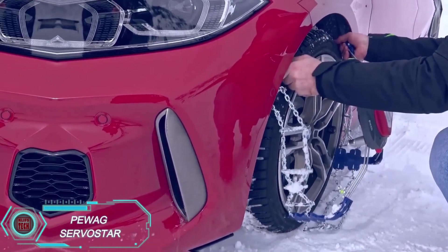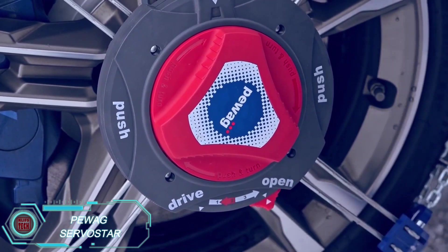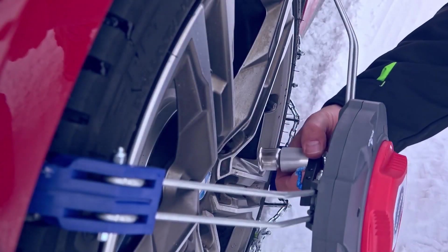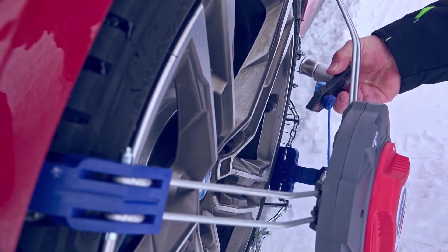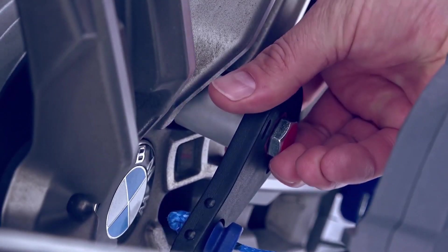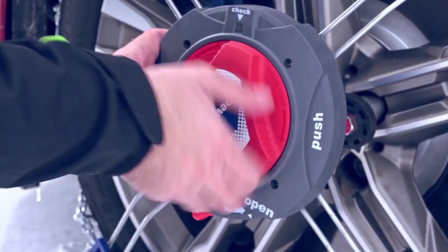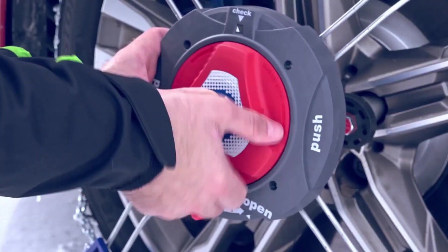The Puag Service Star chains are designed specifically for cars with little to no clearance between the wheel and the suspension or brake parts. This means they're perfect for models where the rim, spokes, or brake disc are as close to the car's structure as possible. The chains slip over the tire and are secured onto the original nut, with tension adjusted using a lever.